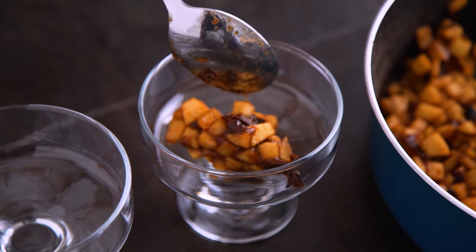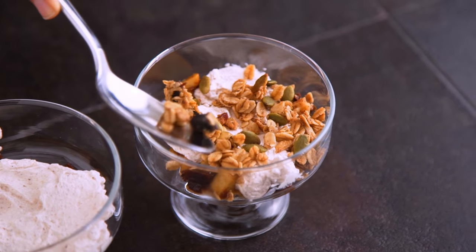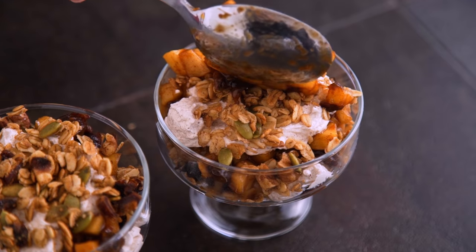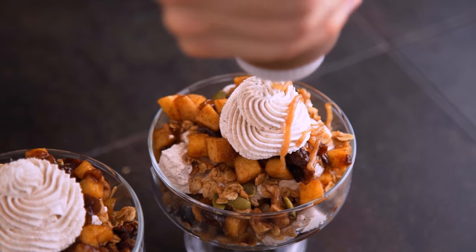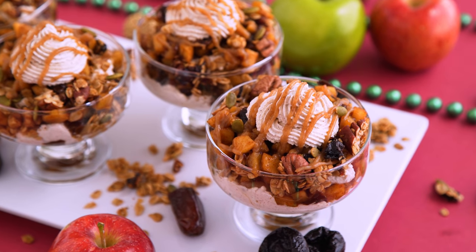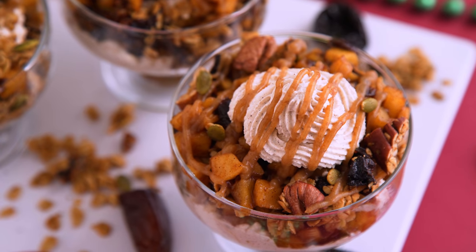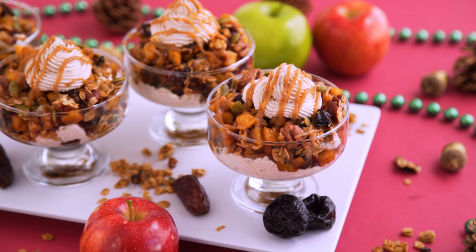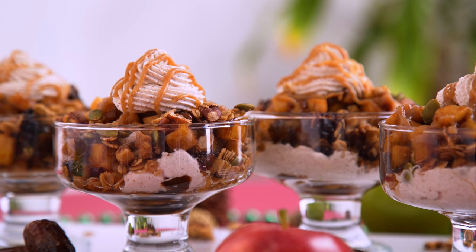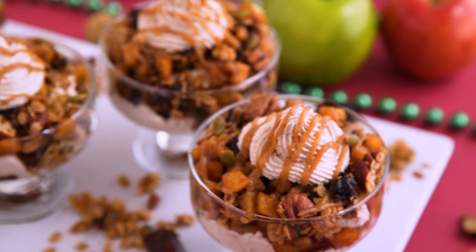To layer my trifles — or you could call them parfaits — I did individual trifle cups and started with some of that apple mixture, followed by a dollop of holiday spiced whipped cream, then granola, then the date caramel, again the apple mixture, more granola, more apples, whipped cream, and I finished it off with some caramel on top. There are no rules with assembly — just get all of the components layered into the cup. This was actually one of the most delicious recipes in the ebook. The granola adds a delicious crunch to complement the sweet and soft cooked apples, paired perfectly with SunSweet prunes and the salty-sweet date caramel.